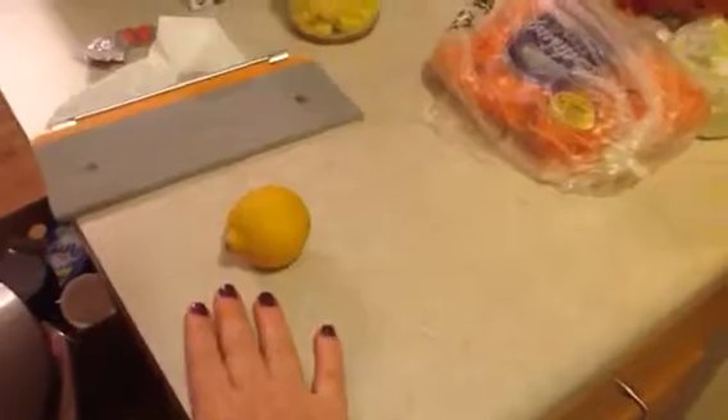This is going to be my What I Ate Wednesday. A few times a week I have lemon water, so that's what that's for.